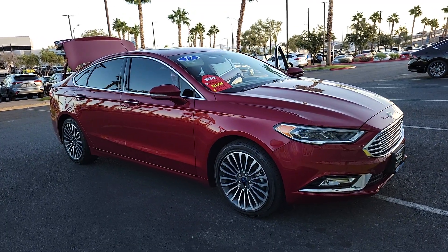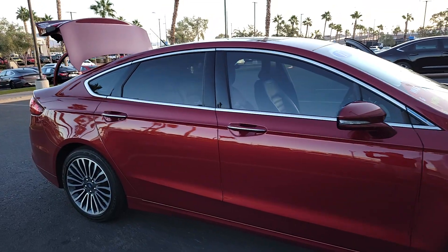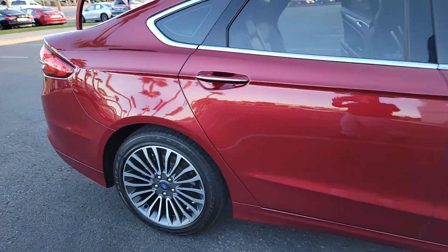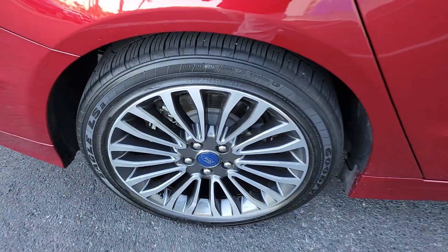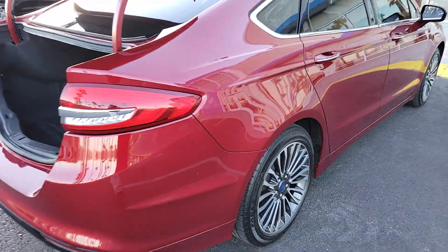Picture yourself in the 2017 Ford Fusion. With less than 30,000 miles on the odometer, this vehicle stands out from the rest. This sleek Fusion is ready to take you wherever you need to go in stylish luxury.